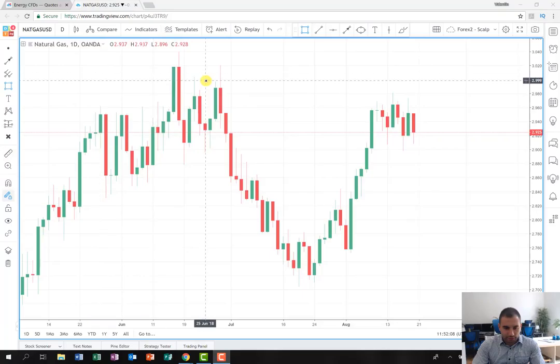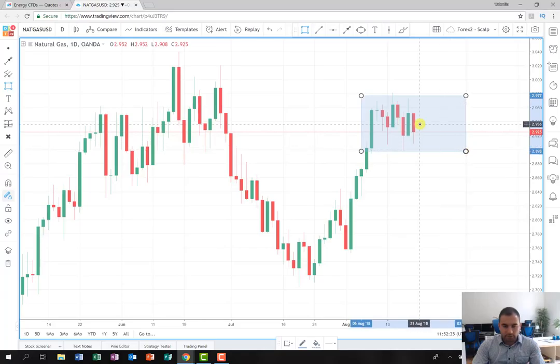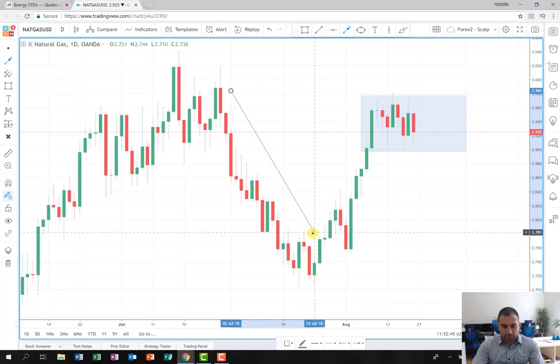I just wanted to mention that we're going to try to play this security on the short side. I'm going to mark for you the consolidation that we're going to observe for our plan. From this position, I think it is very possible for the price to fall down, and I'm going to look for another wave like this one, so hopefully we're going to be able to catch another move on the short side.